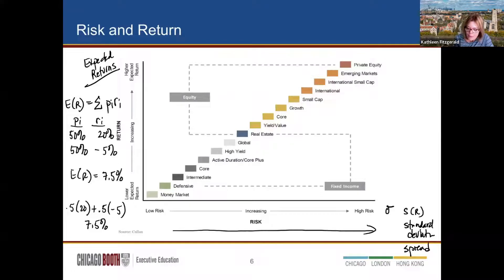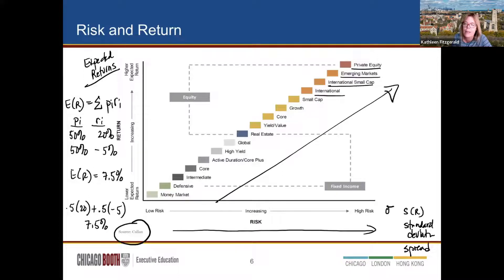Looking at a risk-return chart, equity is at the top, fixed income at the bottom, with private equity being riskier, along with emerging markets and small caps. The chart is sourced from Kaelin — if you've never visited their website, they have great charts. The whole point is: if you want higher expected return, you need to take on more risk. There are two steps in portfolio theory: first, find the optimal risky portfolio; second, allocate your capital between the risk-free asset and that optimal risky portfolio.